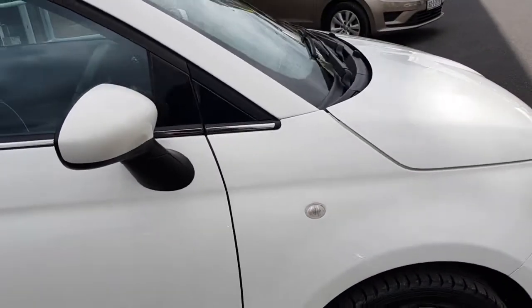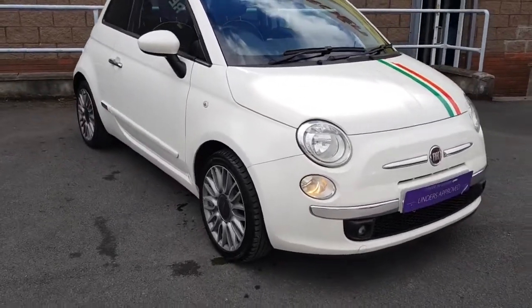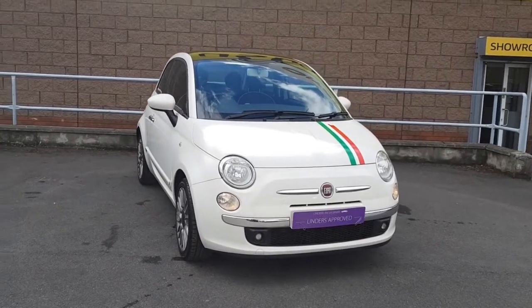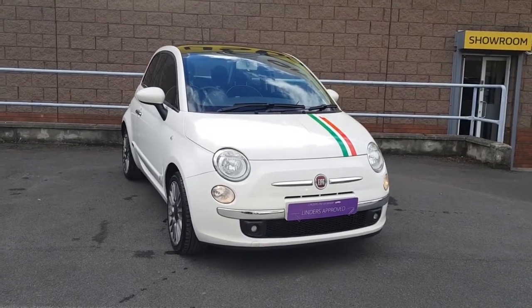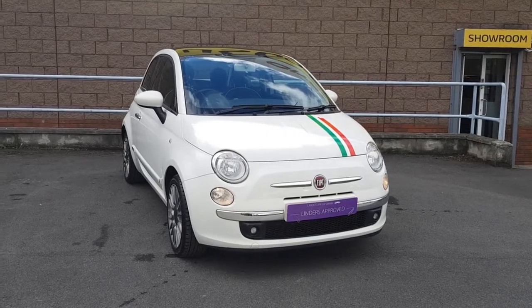So folks, there is a very quick look around the stunning Fiat 500 on the 2015 plate. For any further information on this car, you can call us on 01 864 8212. This car can be yours from 46 euros per week with no deposit. The car will come fully serviced, fully valeted, and with 12 months warranty.